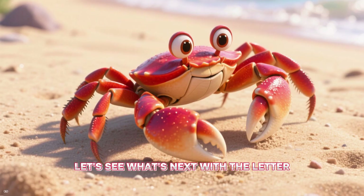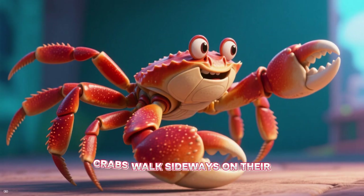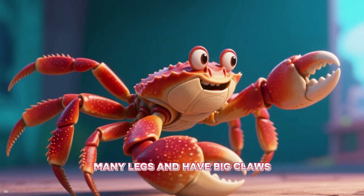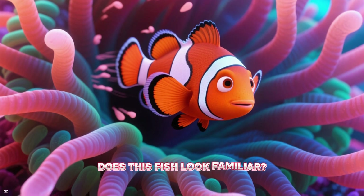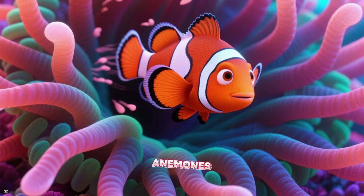Let's see what's next with the letter C. First we have the crab. Crabs walk sideways on their many legs and have big claws to help them grab things. Here comes a clownfish — does this fish look familiar? Clownfish love to live among the tentacles of sea anemones.